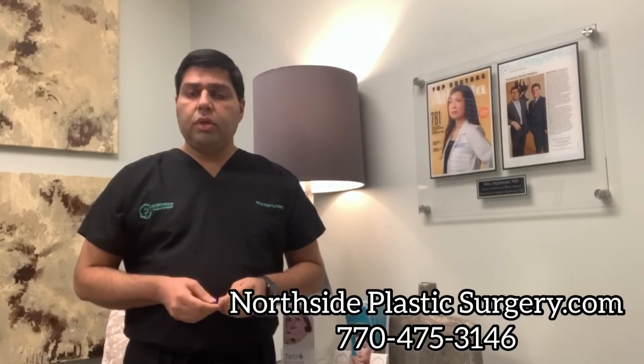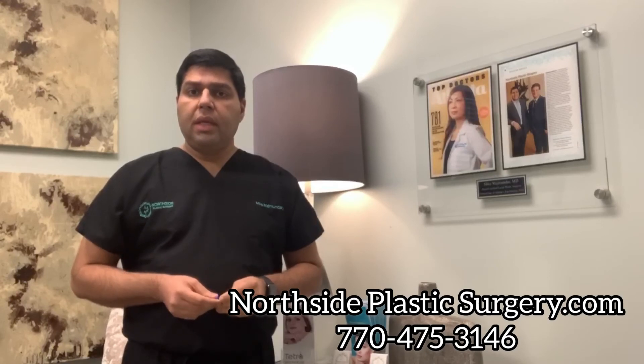Come and see us, call us, or go to northsideplasticsurgery.com and schedule a consultation that way. Hope that helps.